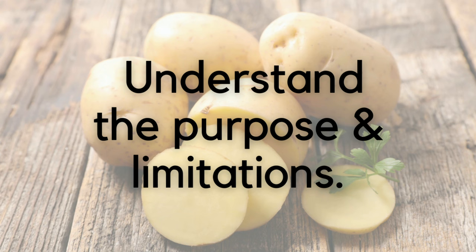So today we're talking about 10 updated guidelines of eating for gastroparesis. The first guideline is: understand the purposes and the limitations of a gastroparesis-friendly diet. I actually think this is the most important guideline, which is why I put it at number one, because it really influences everything else we're going to talk about for the rest of the video.